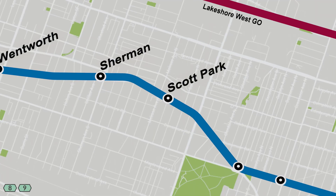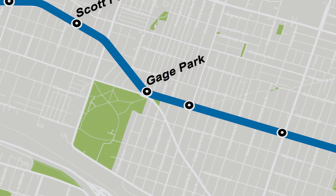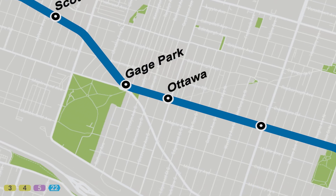Scott Park will be just south of Hamilton Stadium, where you can catch a Tiger Cats game, Forge FC soccer match, or a summer concert. Gage Park will be the north-eastern entrance to Hamilton's 30-hectare landmark park in the city. Ottawa Street North is the fabric and antiques district of Hamilton, also home to the So Hungry Food Truck Festival.